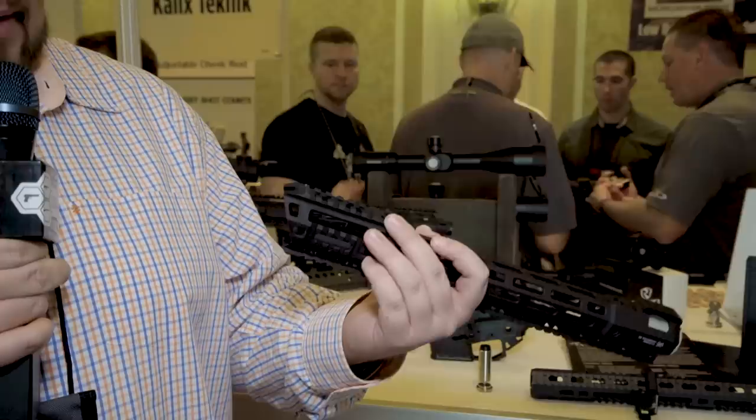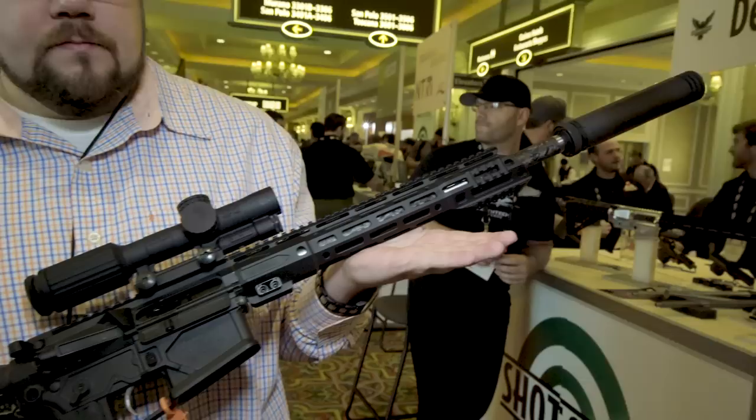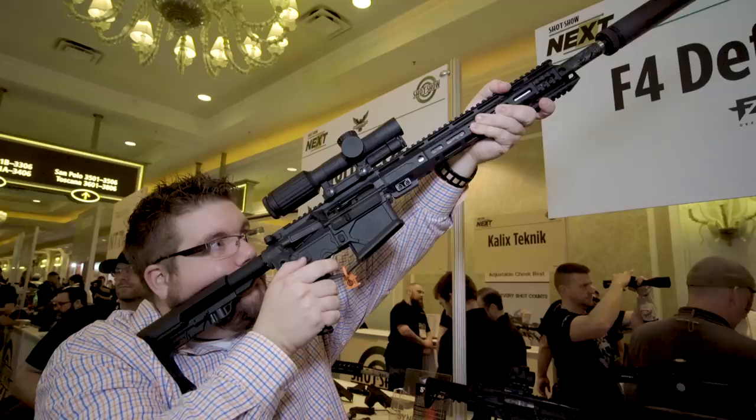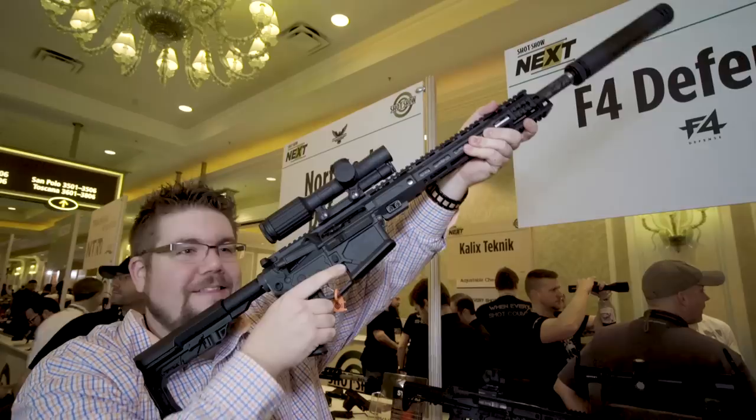And beyond that, we've got this bad boy. This is the small frame .308 — they're doing this also in 6.5 Creedmoor. What's really neat about this is that it's a really, really lightweight rifle. I picked this thing up and I'm looking at it, not really paying attention to what exactly it was, and I thought it was an AR-15. This thing is so lightweight that I didn't realize it was a .308.